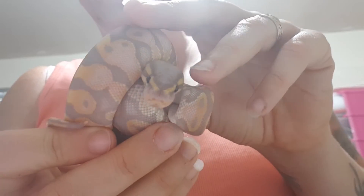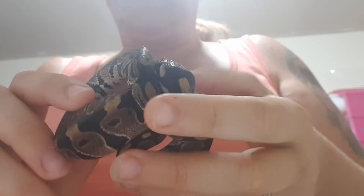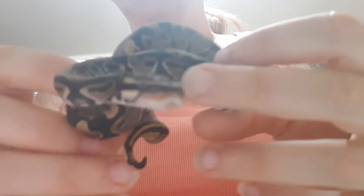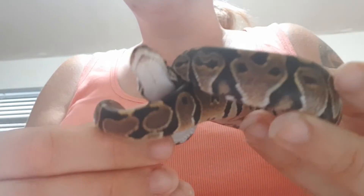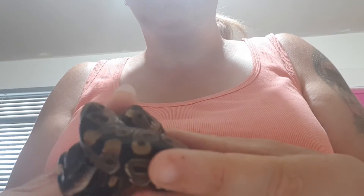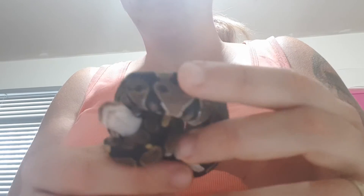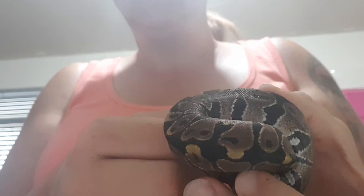She is absolutely stunning. Then we have the only male in the clutch, and also the smallest baby — he is absolutely tiny, but beautiful nonetheless. Beautiful patterning, he just wants to say hi. So if you're after a little normal male, this guy will be available after he's had enough feeds. He is so cute.